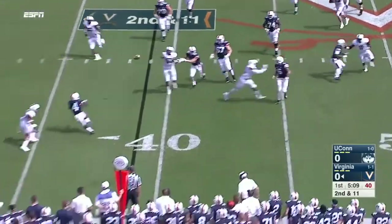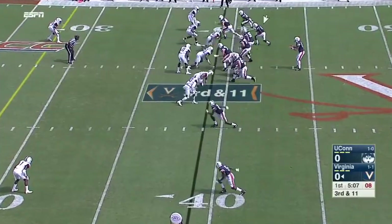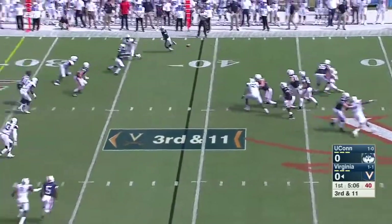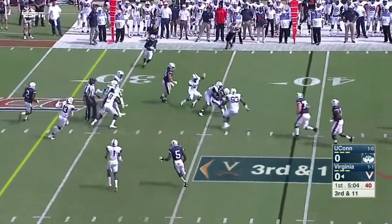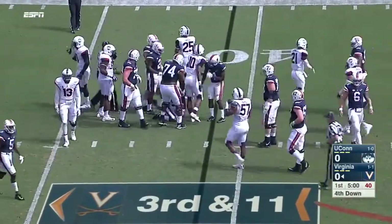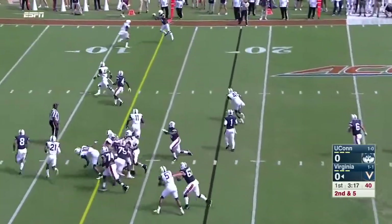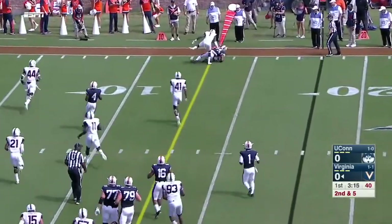Benkert on the move, and he flips it for Zaccheaus — incomplete. So in UConn territory, they only rush a couple and Benkert checks it down to the 35 to Kraft. That's his third catch. And now Benkert on second down throws to the outside again.